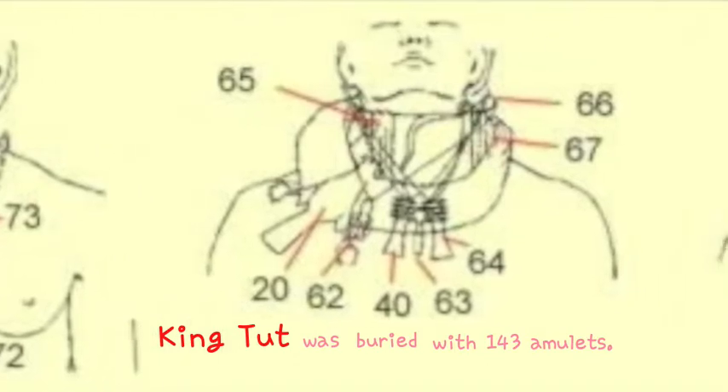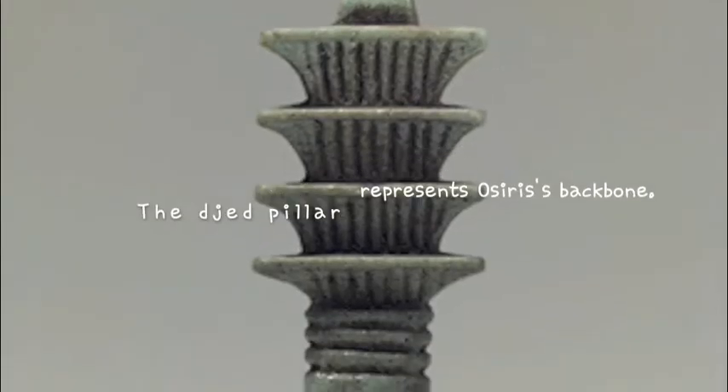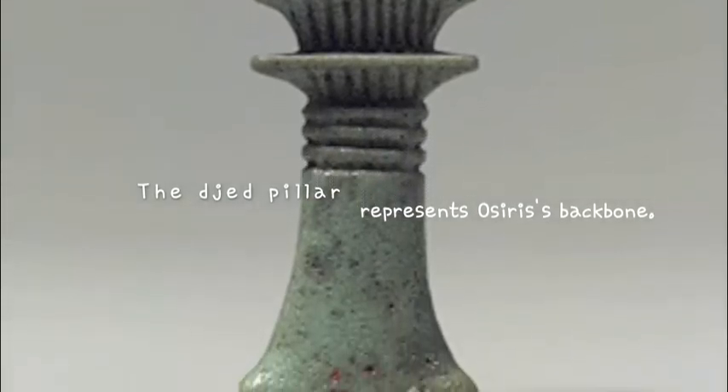King Tut was found buried with 143 amulets. The Djed pillar represented stability and was also in the shape of Osiris' backbone.